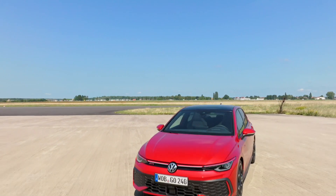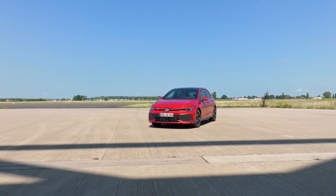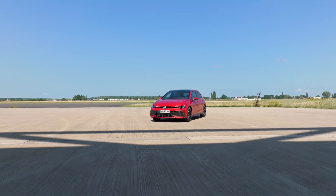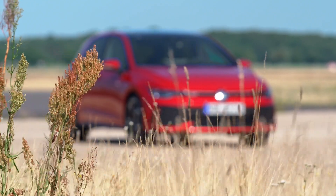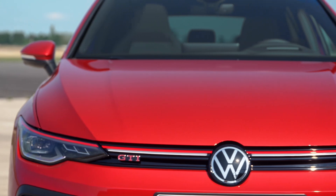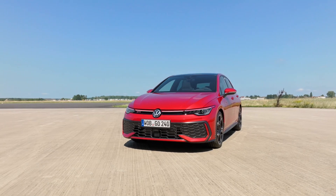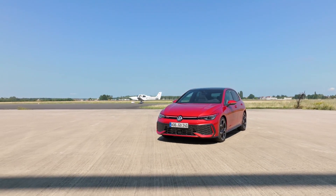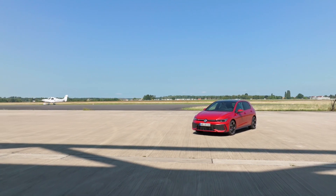Volkswagen is giving its iconic compact car a facelift. To stay competitive in a segment dominated by crossovers, the MK8.5 Golf spices things up with a sharper exterior design, a new infotainment system, and some much-needed mechanical upgrades. While the US will only get the GTI and Golf R, the standard Golf will continue to be available in hatchback and wagon body styles across Europe.